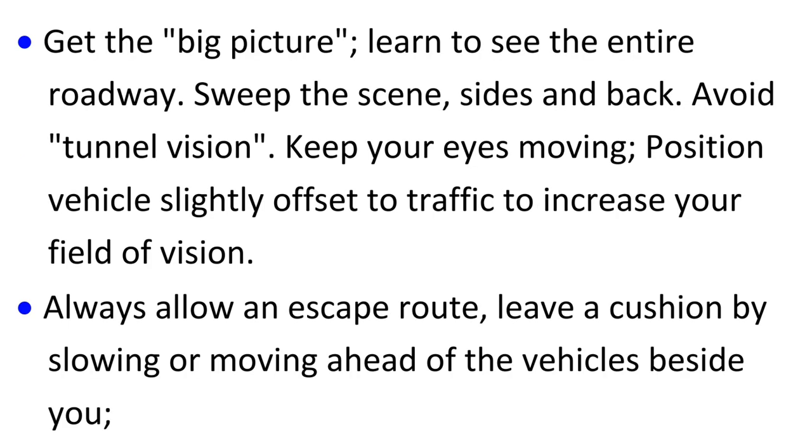Get the big picture — learn to see the entire roadway. Sweep the seam, sides, and back. Avoid tunnel vision. Keep your eyes moving, and position your vehicle slightly offset to traffic to increase your field of vision.